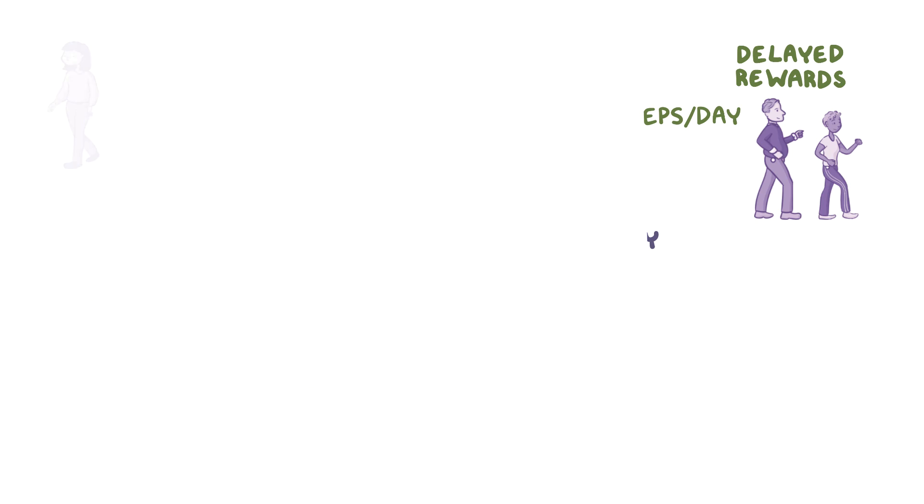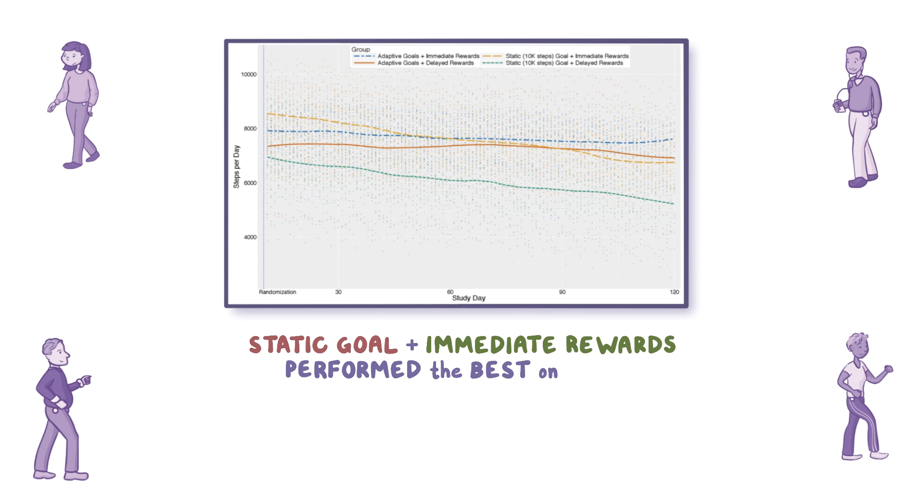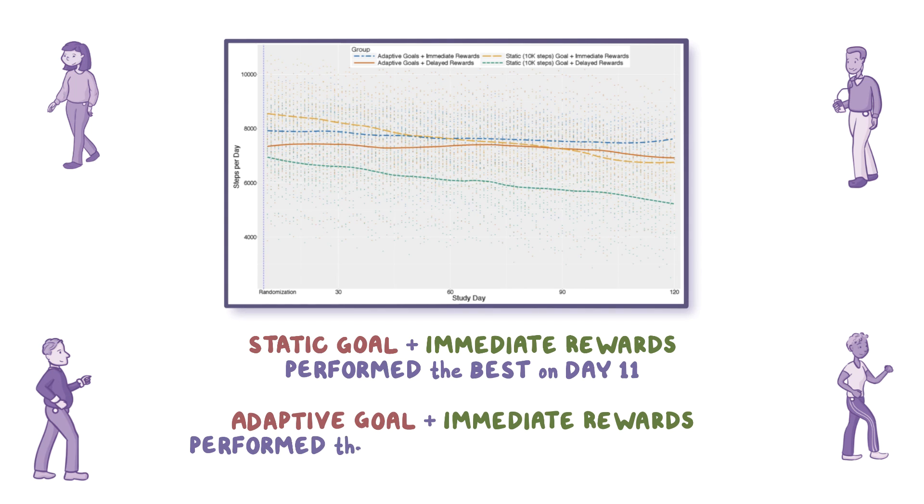When looking at all four groups together, it's clear that the group that received the static goal and immediate rewards performed best on day 11, while the adaptive goal and immediate rewards group performed the best by the end of the study on day 120.